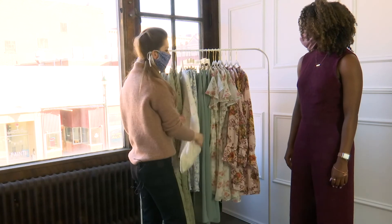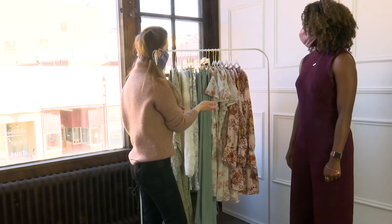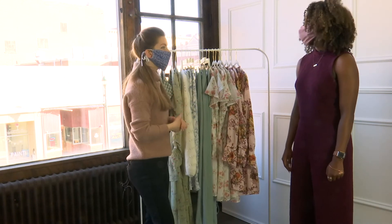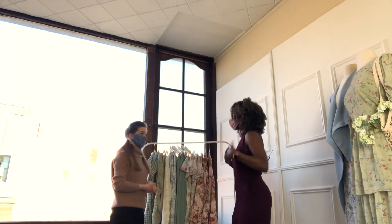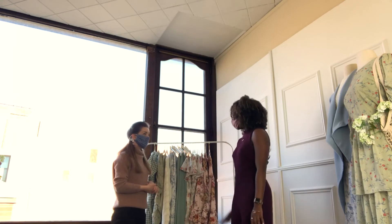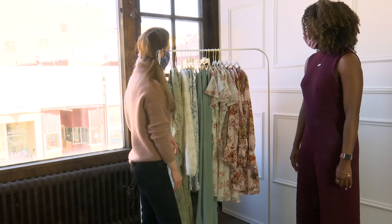You can wear these with a sweater now, a jacket, or later with a tank tee. I love a good tank with a blazer and some power pants. Those are called power pants — yes, exactly.